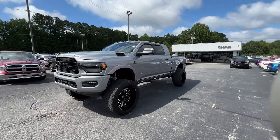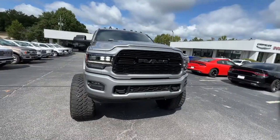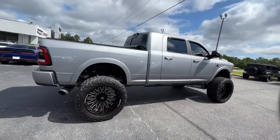Get a feel for the 2022 Ram 3500. With less than 25,000 miles on the odometer, this vehicle stands out from the rest. See for yourself when you take it out for a test drive.